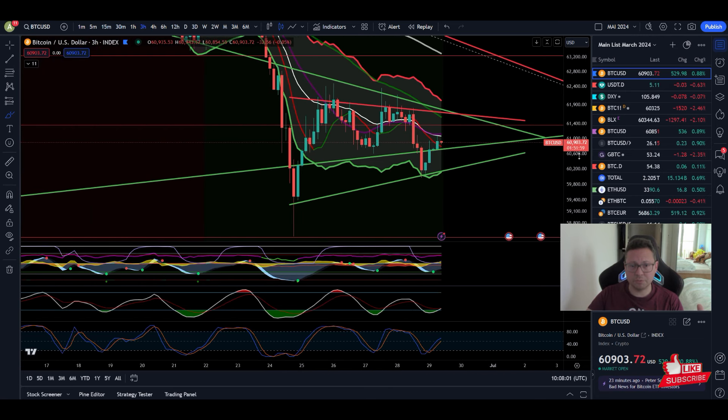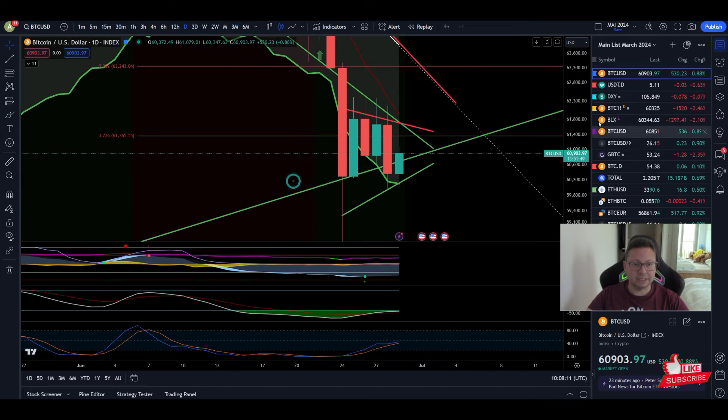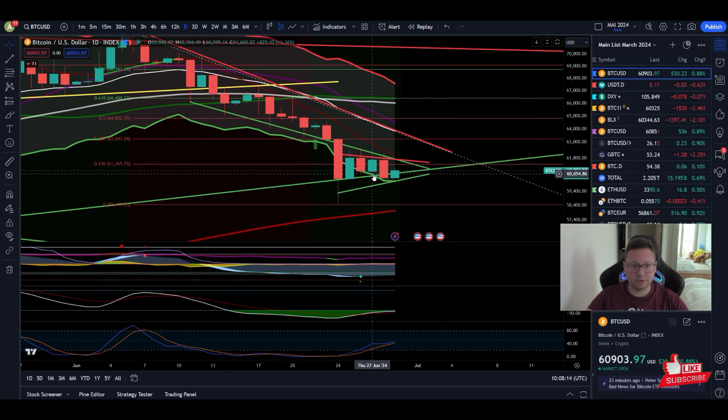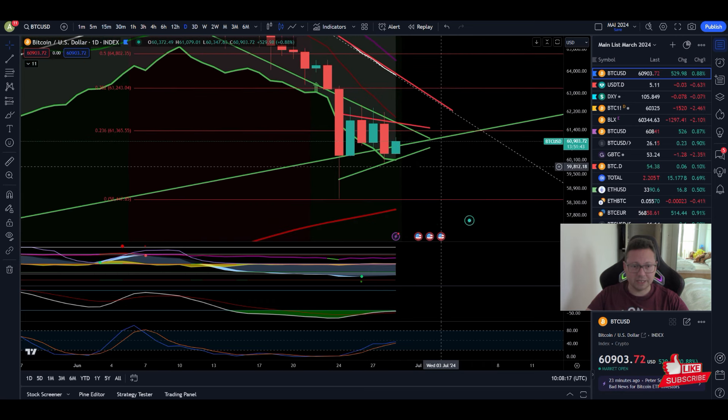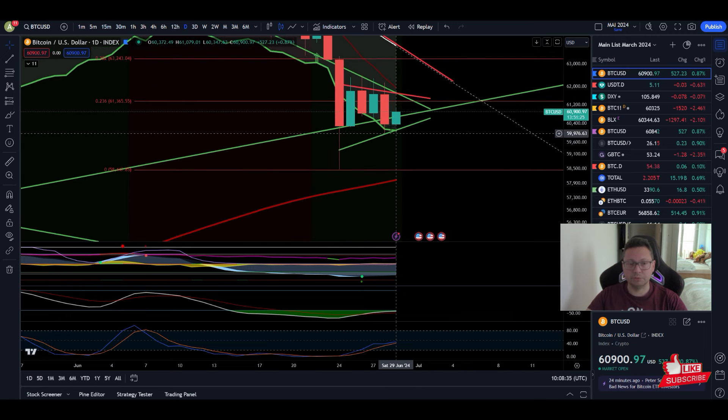We have a very good entry point at around $60,900 if you want to enter into a long position. If we switch over to the daily time frame, you can see that everything is setting up for a nice bounce. We are currently getting supported by the $60,000 area. Yes, we had yesterday a close below $60K, which is not very promising. But if today we close again above $60,000, we could see a nice bounce starting.